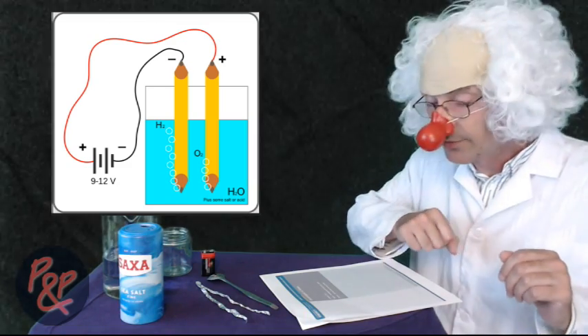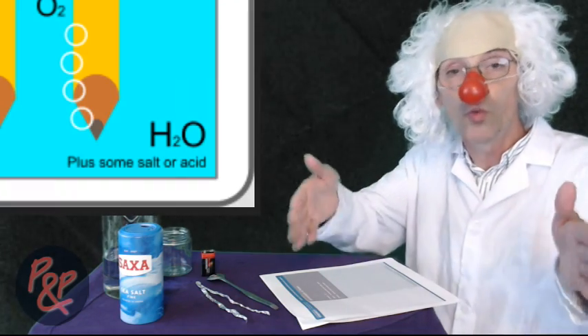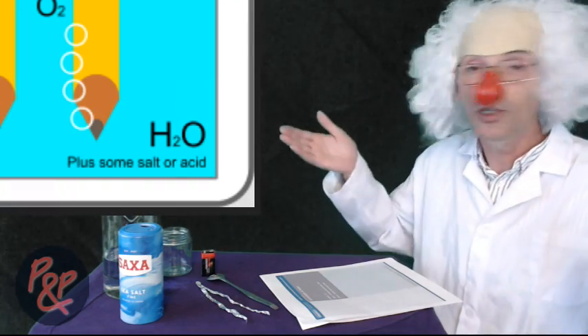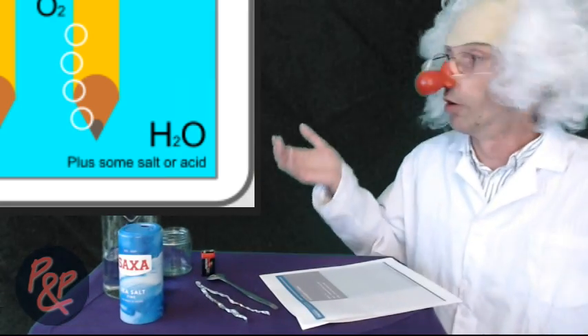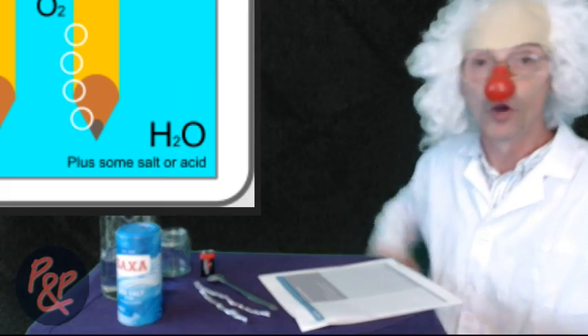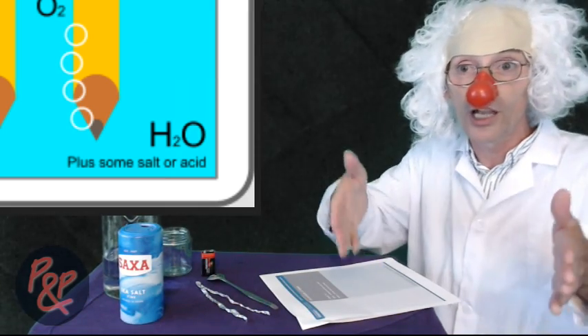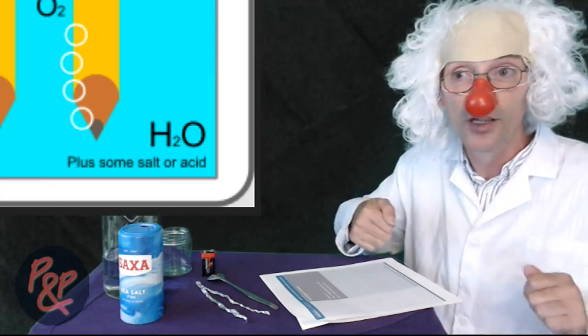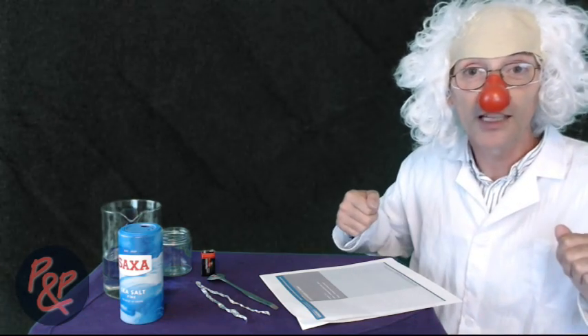But — and this is the but — you always need to add an electrolyte to the water in order for this to occur. We can't just use water alone. We have to add something to the water in order for us to collect the gas products. Whether it's hydrogen, oxygen, even chlorine, we've got to add an electrolyte to the water in order to get those gas products.